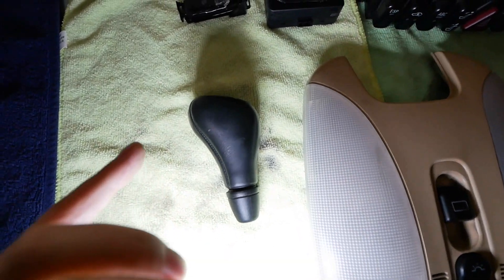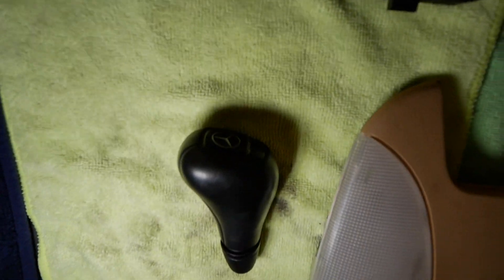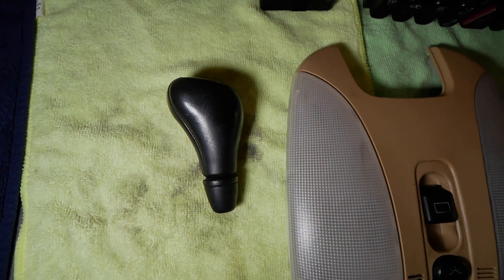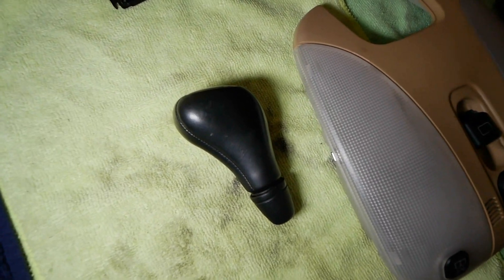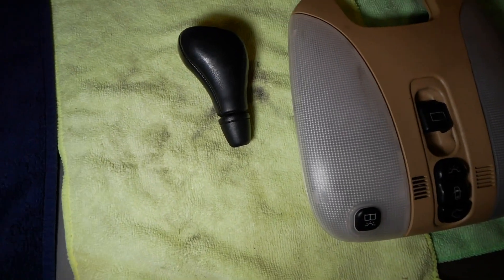This shift knob goes for about $30 to $40 on eBay. It's a sport shift knob that fits the W210, the W202, and a few other models. It's in very good condition.